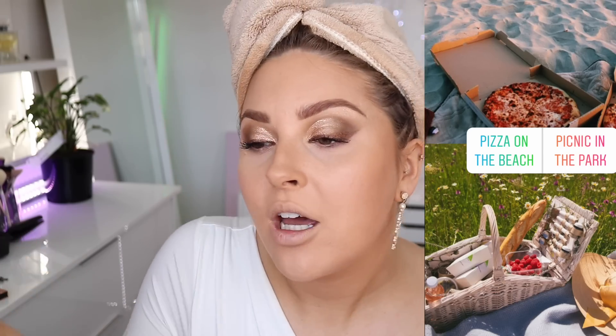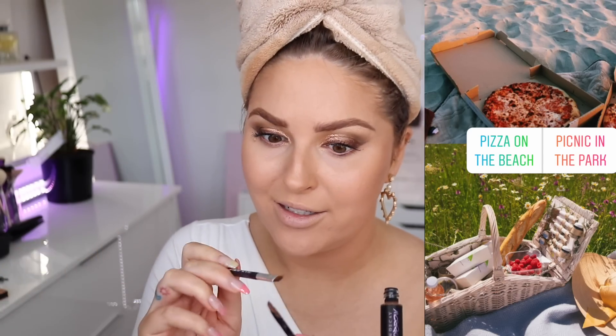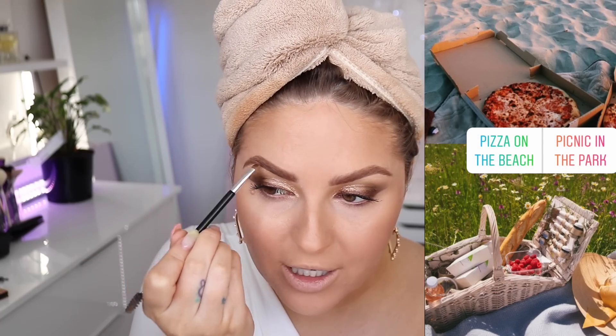I reckon pizza on the beach, as long as it's a nice day and not too windy — otherwise you just get mouthfuls of sand, and sand is never fun. I just love the beach so much, I'm such a water person. Oh my gosh, I love my makeup today, it's so pretty. I have a bit of under eye business but I think that's just the shape of my eyes when I smile.